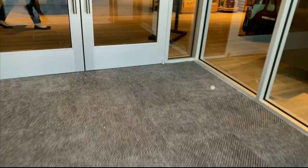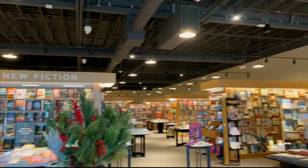Join me as we go grab Stolen Air by Holly Black from the bookstore. It recently just released and I had to go get it in person.